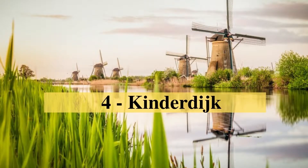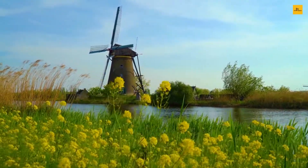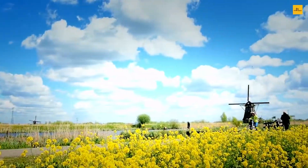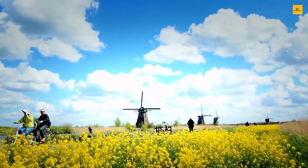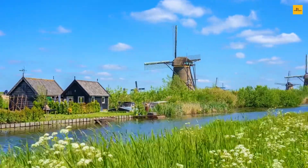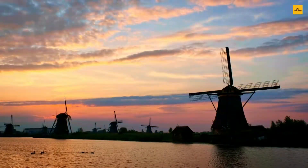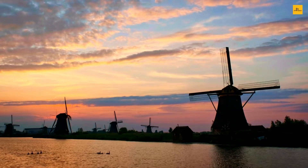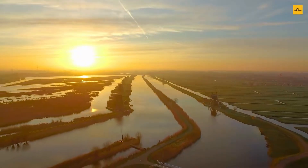Number 4: Kinderdijk. Kinderdijk is a scenic village that lies in the South Holland province in the Netherlands. The village is well known for its iconic windmills. The outstanding network of windmills is a wonderful human creation and a perfect example of Dutch water management history, and it was declared a UNESCO World Heritage Site. The 19 windmills were used to keep the soil dry by avoiding floods. Kinderdijk is an ideal destination to experience a traditional Netherlands village.